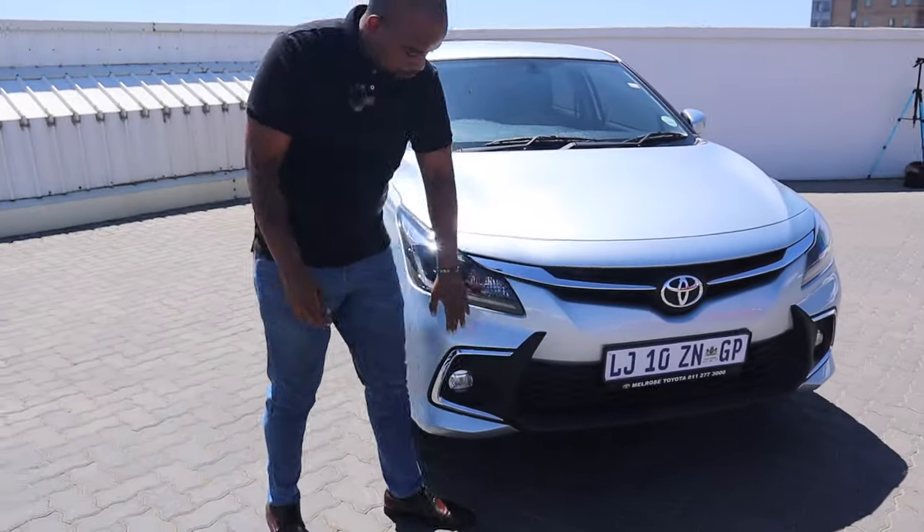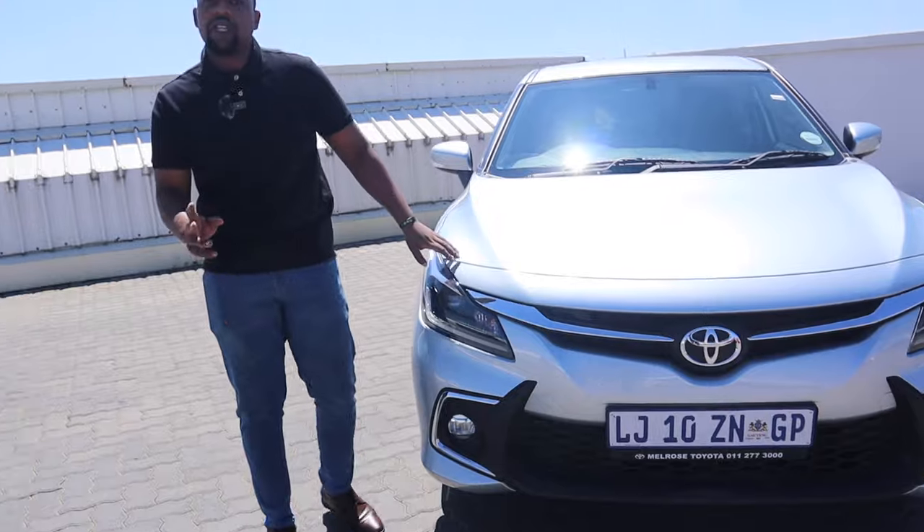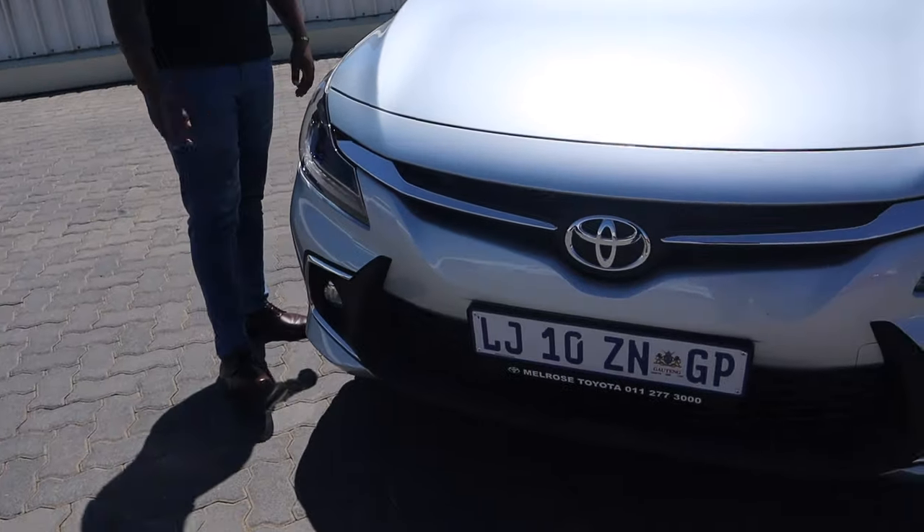In the front here you've got full LED fog lamps, and being the XR model you get LED daytime running lights as standard, plus full LED headlamps. They're manually adjustable — you can adjust the level of the beam to where it shines. There are actually four levels: zero, one, two, and three.